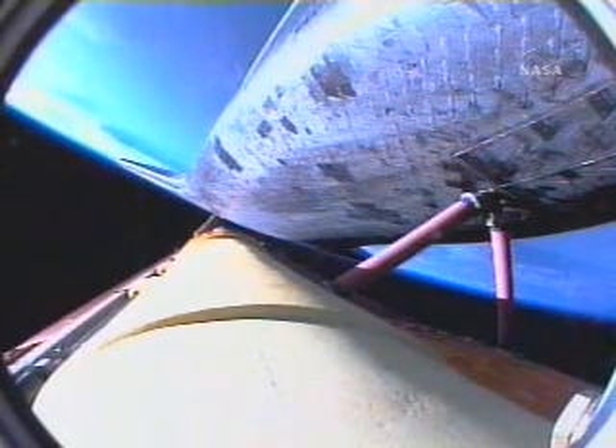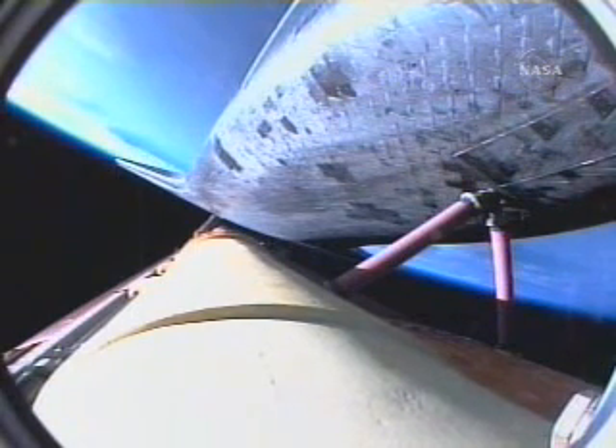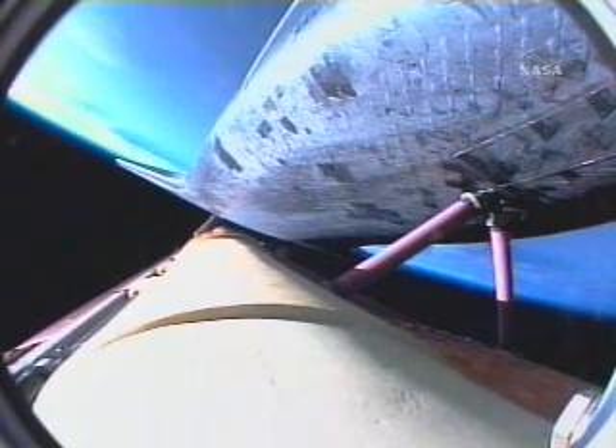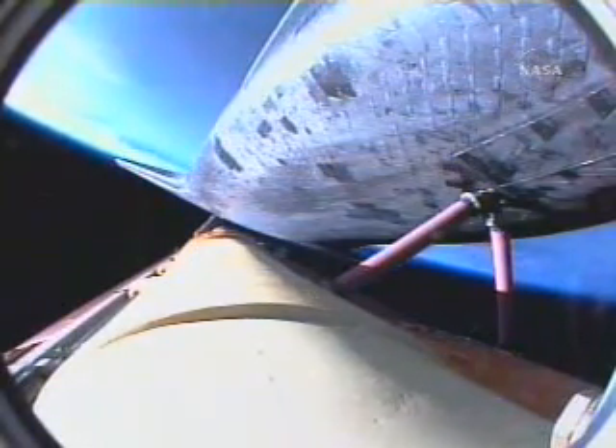Five minutes, 30 seconds into the flight. Atlantis can reach orbit on two engines now should one fail. However, all three are still performing as planned. Atlantis, single engine ops three. Copy, single engine ops three. Five minutes, 55 seconds into the flight. Atlantis beginning to roll to a heads-up position. The on-board guidance system putting Atlantis on our trajectory toward the International Space Station.